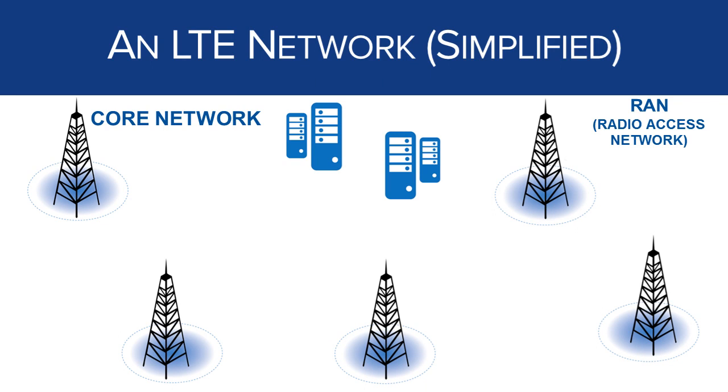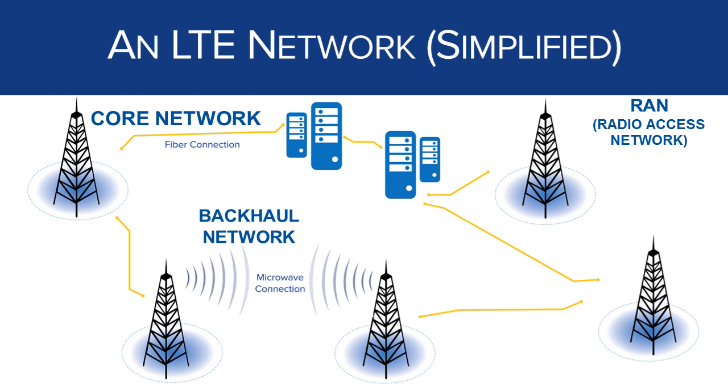Second is the radio access network. The easy way to think of this is that the radio access network are the sites that you see — the cell towers. These towers have transceiver equipment called eNodeBs and antennas and provide wireless coverage for your device. Third is the backhaul network, which is made up of fiber and microwave connections. The backhaul network connects the radio access network to the core network, representing the roadways where data gets from you and your device back to the core network so you can access the network, make telephone calls, and access other network services.